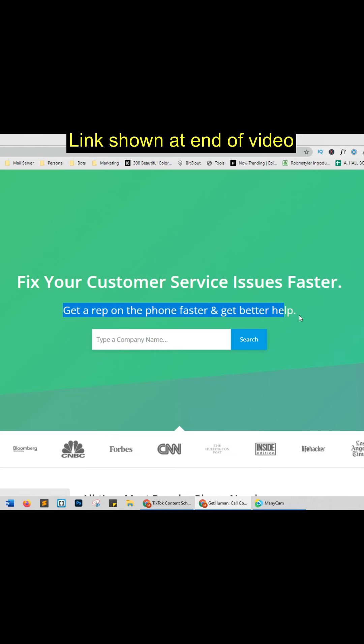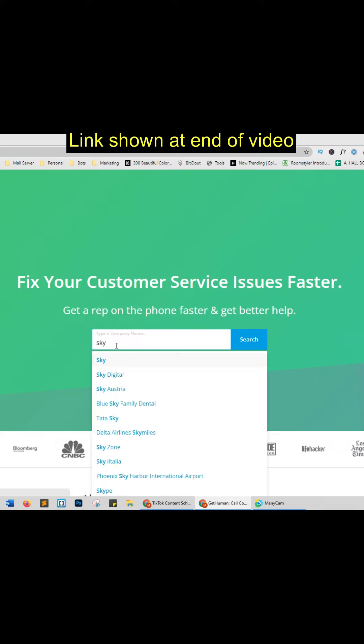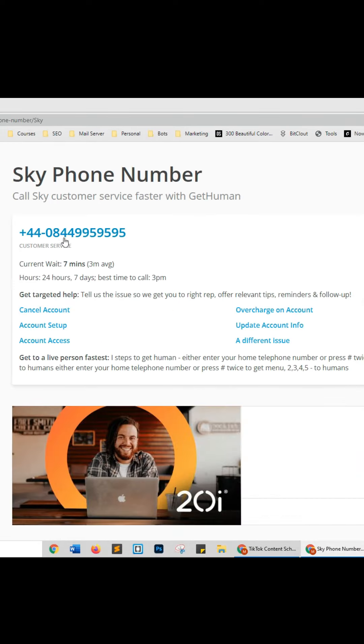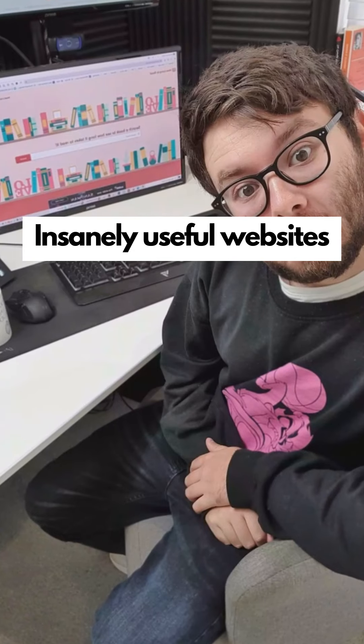Insanely useful websites, Part 14. This website will find you the phone numbers from big companies that are trying to hide the information from you. Enter the company name and press search, and you now have the relevant contact details. Go check it out.